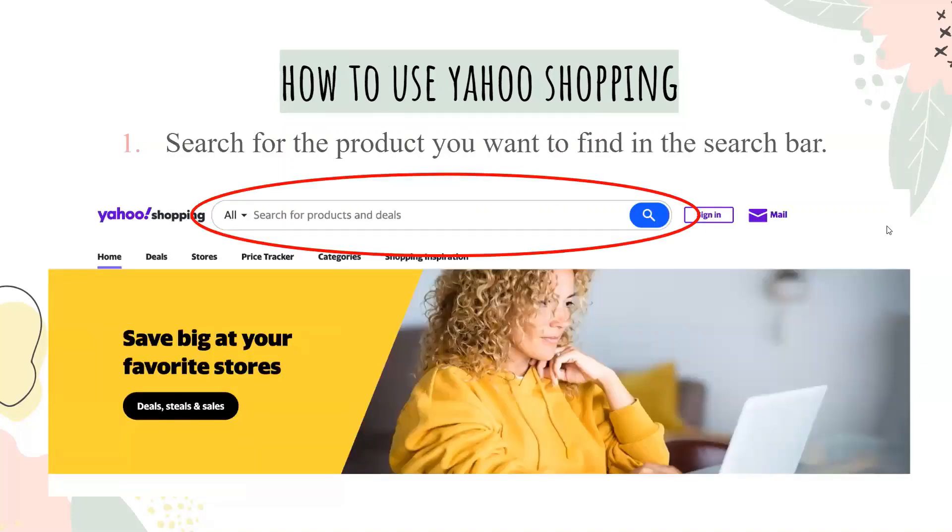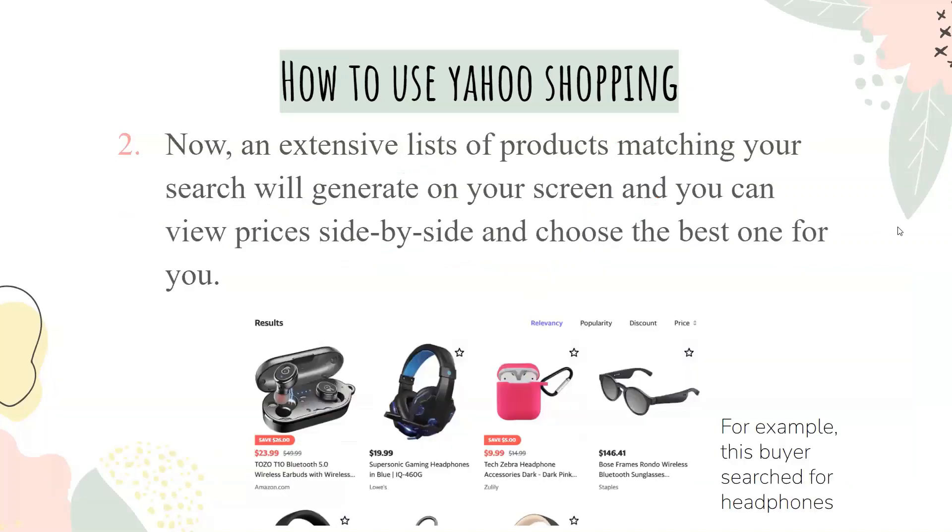To shop on Yahoo Shopping, search for the product you want in the search bar. An extensive list of products matching your search will generate on your screen, and you can view prices side by side and choose the best one for you. In this example, the buyer searched for headphones.